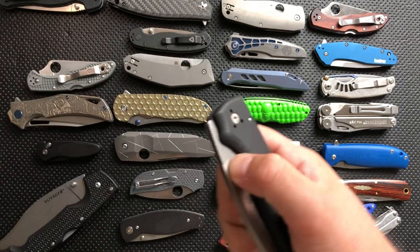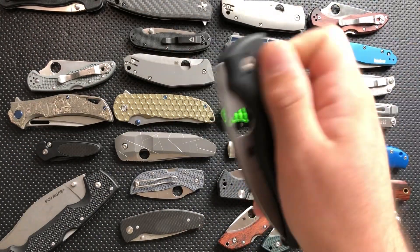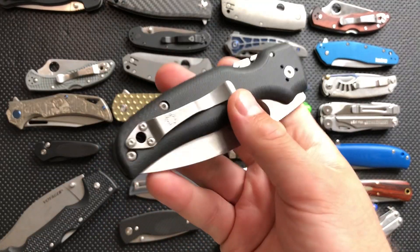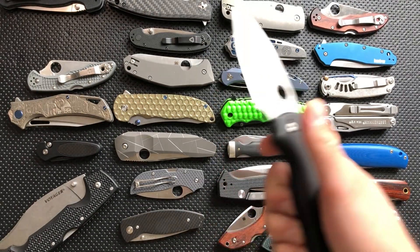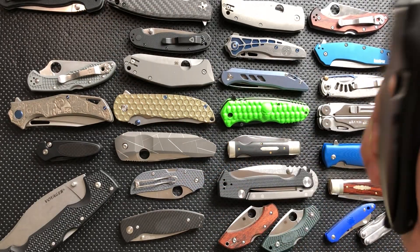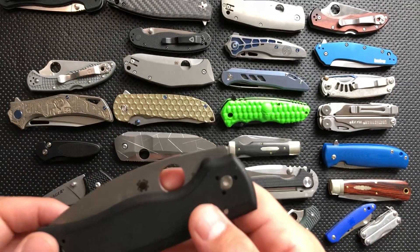Spyderco Shaman. I do actually carry this on a pretty regular basis — well, maybe not pretty regular by most standards — but it's a really, really good beater-y, sort of hard-using knife, especially on days when I don't want to carry something more expensive. So I'm liking that very much.